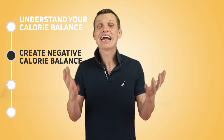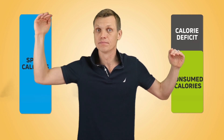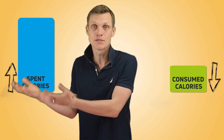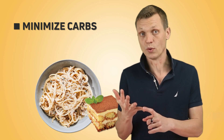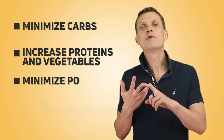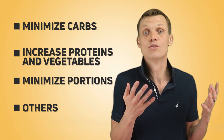Step 2: Create a negative calorie balance, so that the level of your calories consumed bucket is lower than the level of your calories spent bucket. There are two basic levers to do this: either reduce calorie intake or increase calorie expenditure, or ideally both. Regarding reducing your calorie intake, there are many different tactics — minimize consumption of calorie-heavy carbs and especially sweets, increase the percentage of proteins and vegetables in your diet, minimize the size of your portions, and so on.